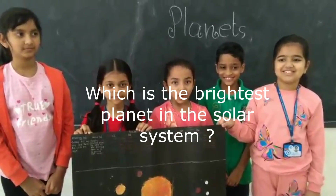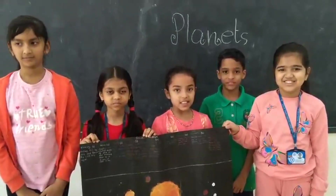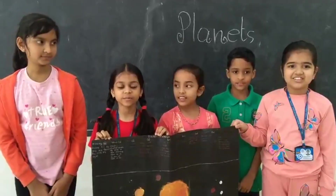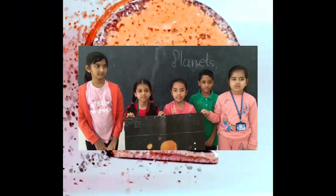Good morning. We are going to talk about the different planets in the solar system. Mercury — boiling hot by day and freezing cold by night. Venus — the brightest planet in the solar system.